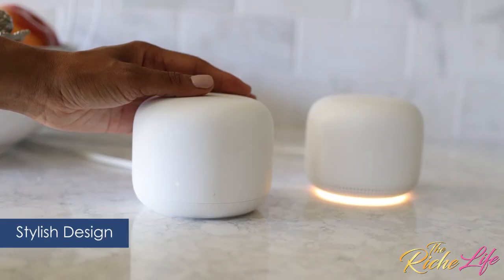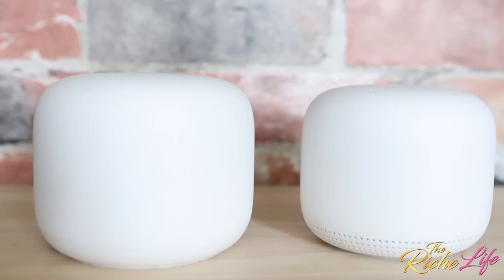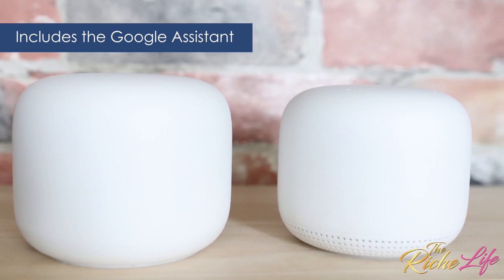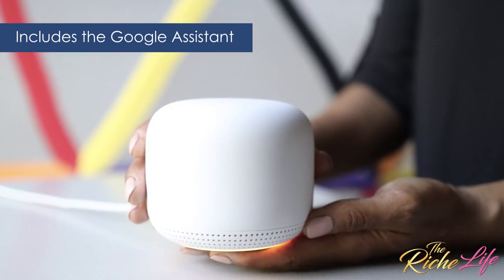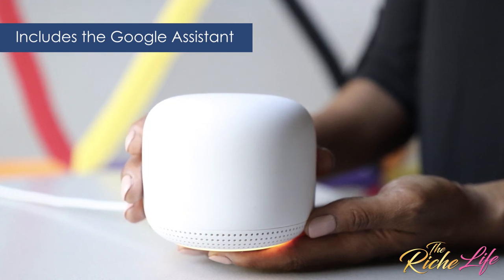They're both so stylish that they blend in perfectly with my existing decor. And the Nest Wi-Fi point has the Google Assistant, so I can play music, manage my Wi-Fi network, find answers, control my connected devices, and even manage my day just by using my voice.